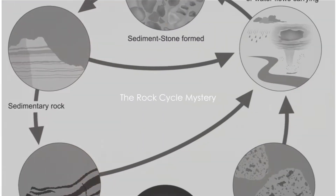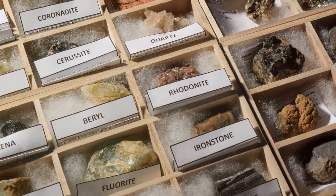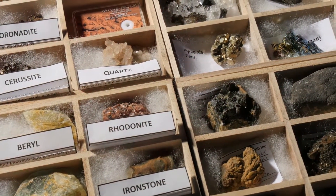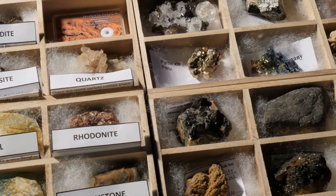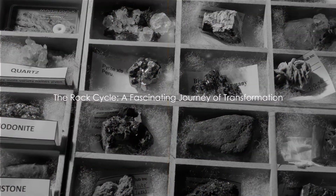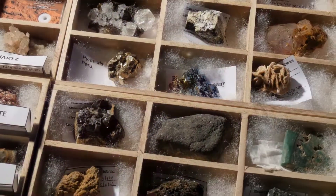Ever wondered where rocks come from or why they look so different? Perhaps you've noticed that some rocks are smooth and round, while others are sharp and jagged. And have you ever thought about why some rocks sparkle while others are dull? Well, my friends, there's a fascinating process behind all these rock varieties, and it's called the rock cycle.